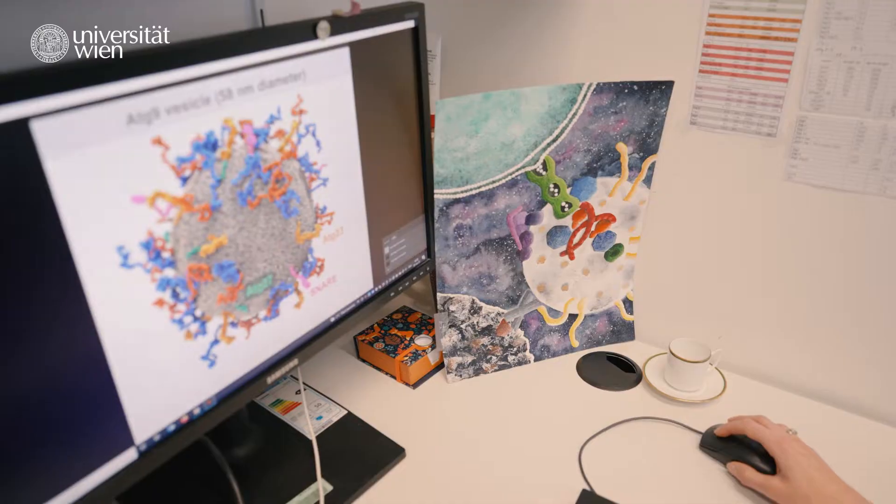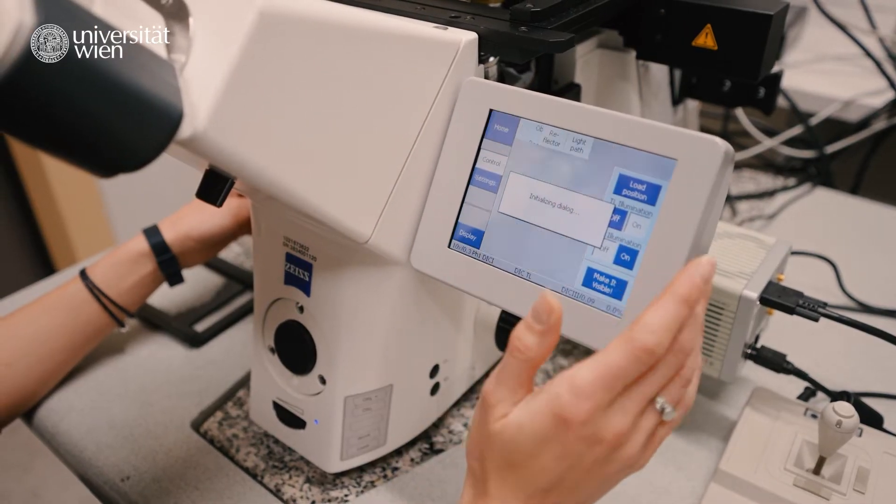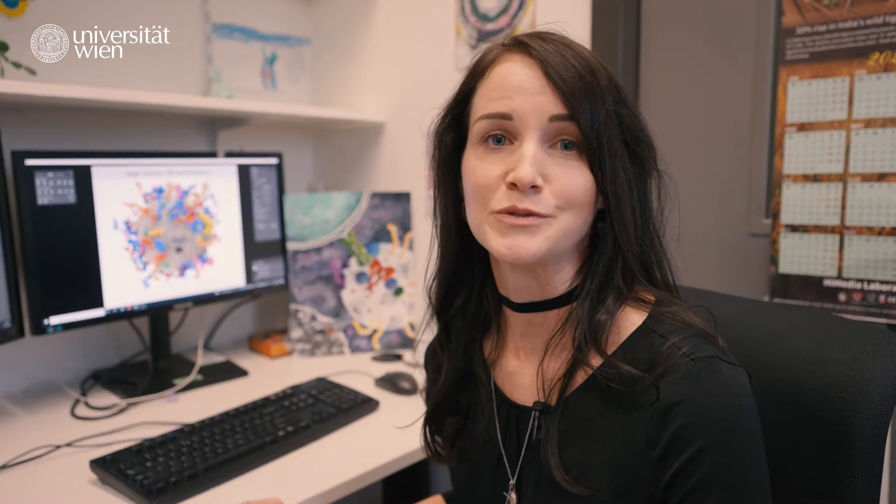During my PhD at the Max Perutz labs, I'm studying the actual mechanism that generates this double membrane structure from scratch, before its content can be degraded and recycled. And in order to do so, I'm using the same yeast that is needed to make beer, pizza, and Germknödel.